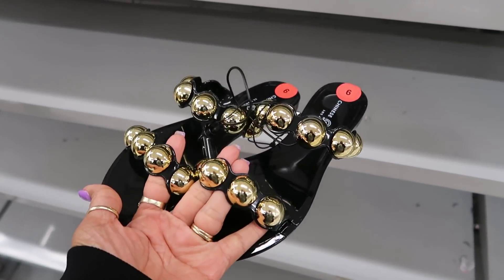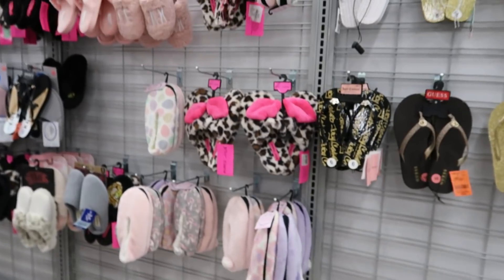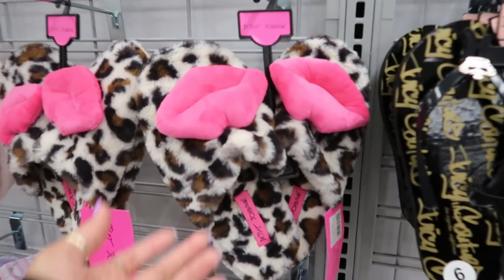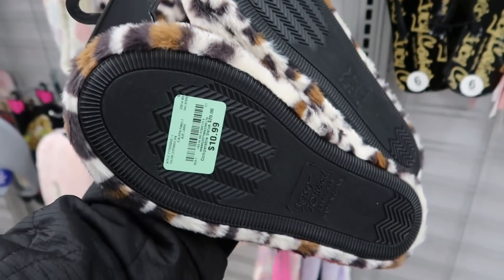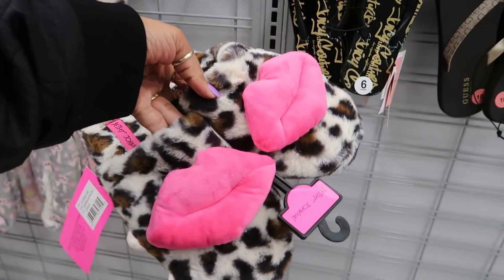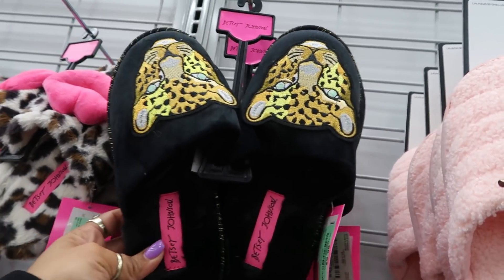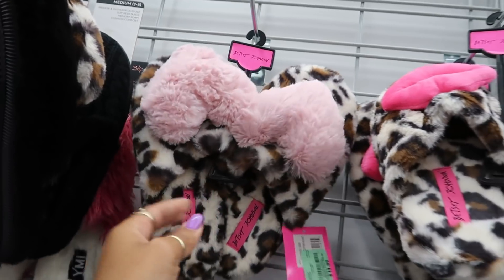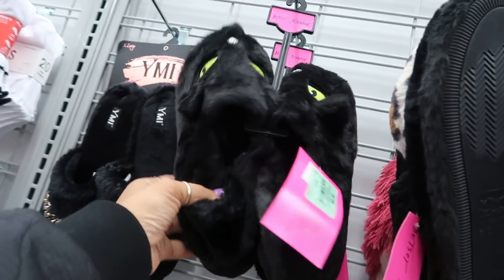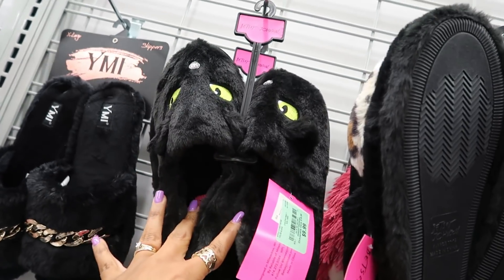I'm not sure how I feel about these — Chinese Laundry, $17. Oh, these house shoes are cute — Betsy Johnson, with the lips on them, for $10.99. They also have these up here for $9.99. And then these with the hearts. Wait, there's even another pair over here with some black cats. And those are $9.99 as well.